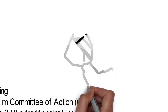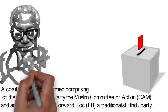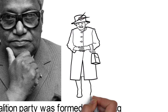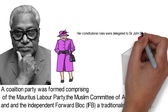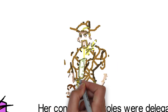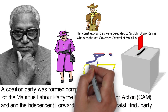This coalition won the majority vote in the 1967 Legislative Assembly election. Sir Siwusago Rangulam, a medical practitioner and a very popular leader of the MLP, became the first Prime Minister after independence on the 12th of March 1968. Even though British rule ended on the 12th of March 1968, the British monarch Elizabeth II remained nominal head of state as Queen of Mauritius. Her constitutional roles were delegated to Sir John Shaw Rennie, who was the last Governor-General of Mauritius. He continued as the first Governor-General of an independent Mauritius until 27th August 1968. It wasn't until 24 years after independence, on the 12th of March 1992, that Mauritius was proclaimed a republic and the monarchy was abolished.